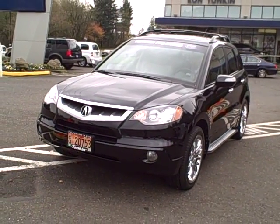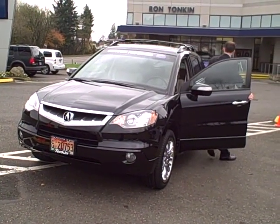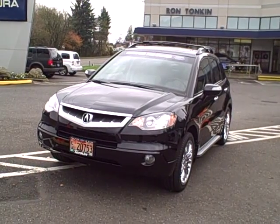Today we're looking at a 2007 Acura RDX with a tech package. This is an Acura certified pre-owned vehicle, which means that you'll receive a longer limited factory warranty and exclusive nationwide benefits.